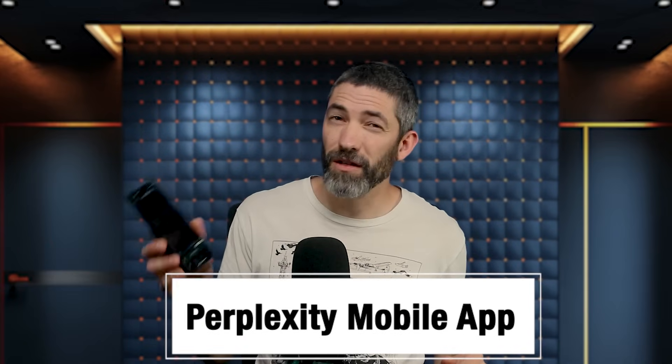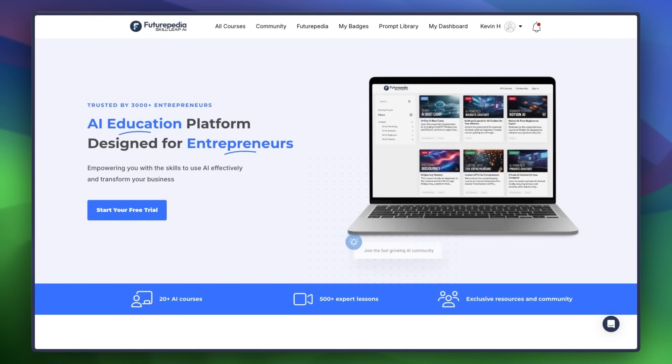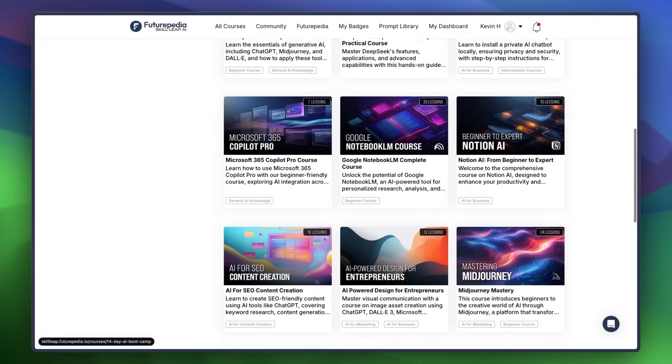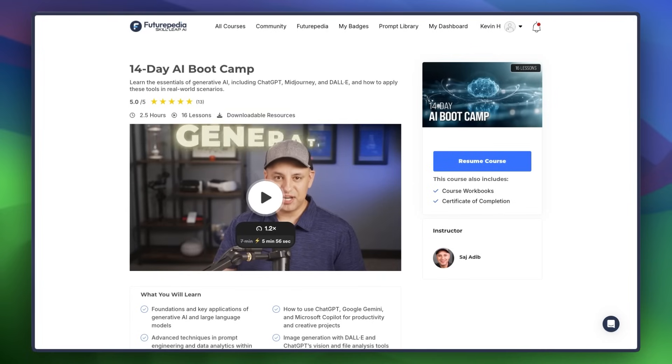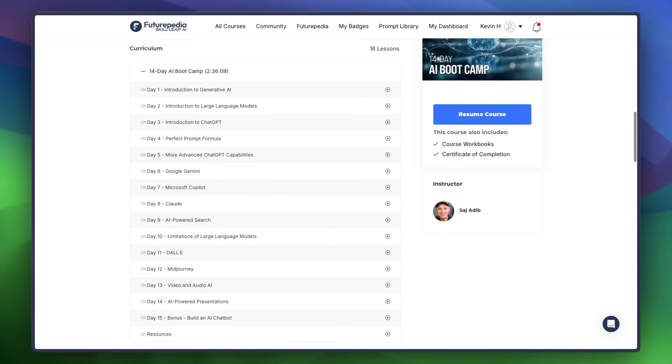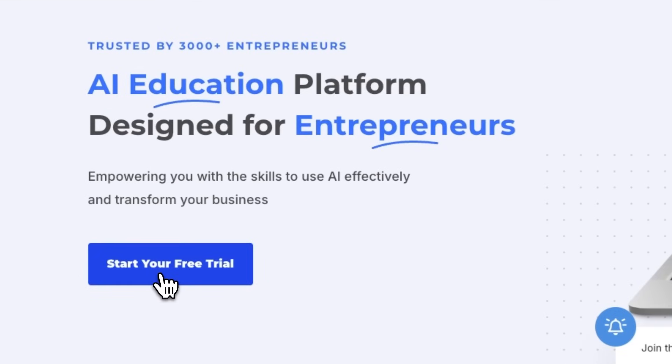One more bonus: you can do all of this on your phone too. The Perplexity mobile app is awesome — I use it all the time. If you want to go way more in-depth learning AI, on Futurpedia we have over 20 comprehensive courses on how to incorporate AI into your life and career to get ahead and save time. You can get started with a seven-day free trial using the link in the description, or check out this video with 13 AI tools that can save you a thousand hours in 2025.